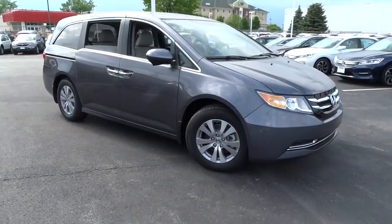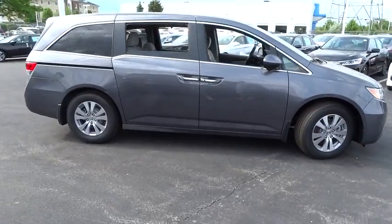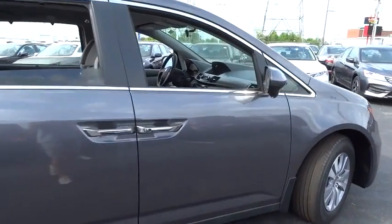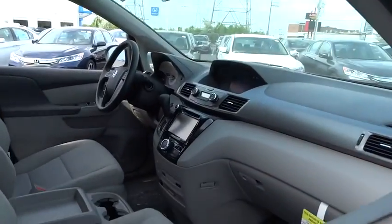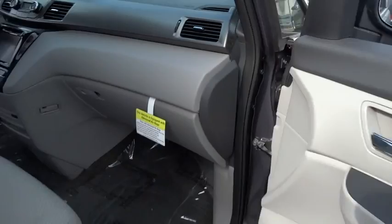The 2016 Honda Odyssey. The Honda Odyssey is a showcase of distinguished style, captivating technology, and advanced safety features — a must for all families. This vehicle has less than 100 miles. Here are some of this vehicle's great options.